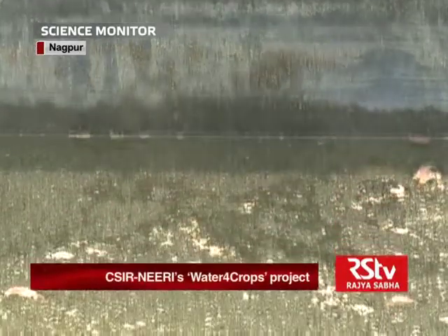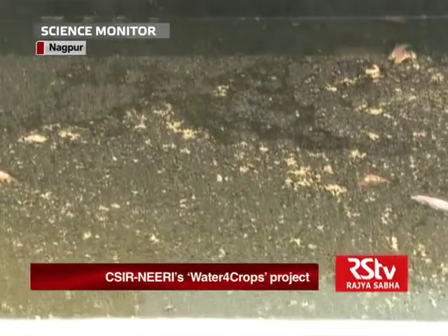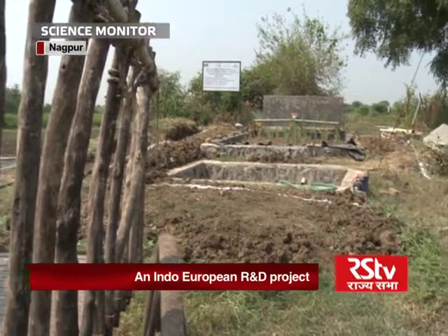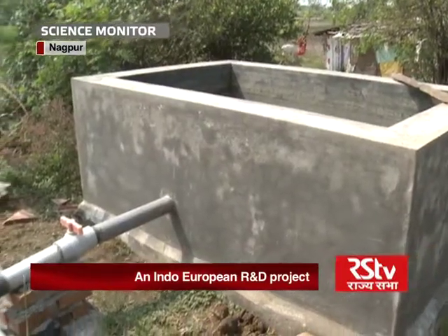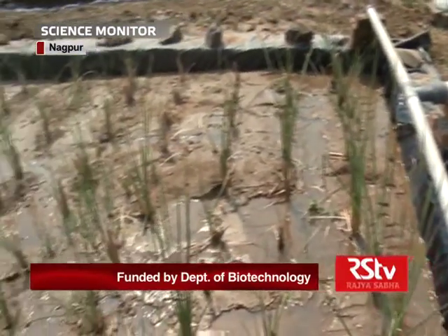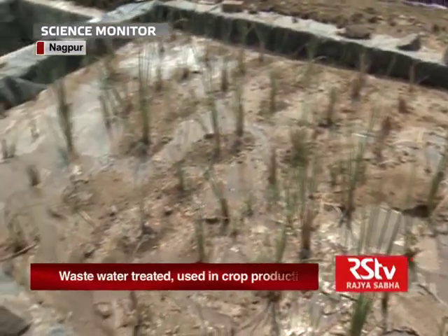This wastewater, after treatment, is used for irrigation. The engineered constructed wetlands mimic the processes occurring in natural treatment wetlands, but the operating conditions are more actively monitored, manipulated and controlled than ordinary constructed wetland systems.